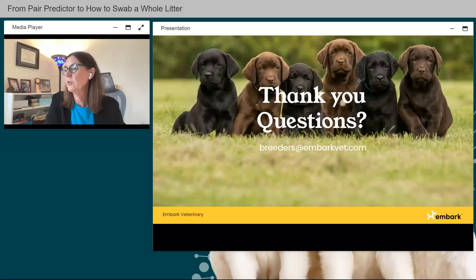Will Pair Predictor be available to match your bitch with a male not registered in your name but whose results are shared with you? Yes — you just need to make sure his results are shared with you. If the owner has been Embark tested and wants to give you access, ask them to share their results. Search 'shared owners' at help.embarkvet.com, or Google 'Embark shared owners' to find the article. You can also reach out to breeders@embarkvet.com for assistance.